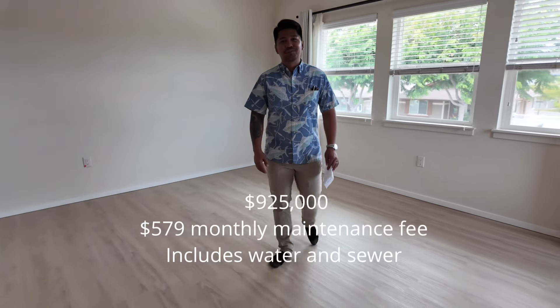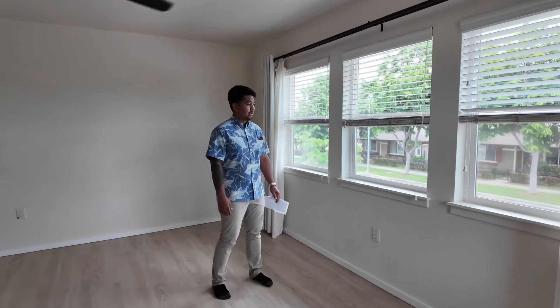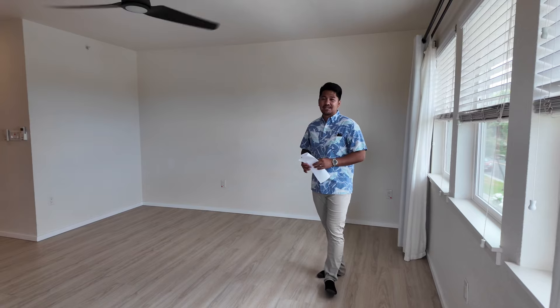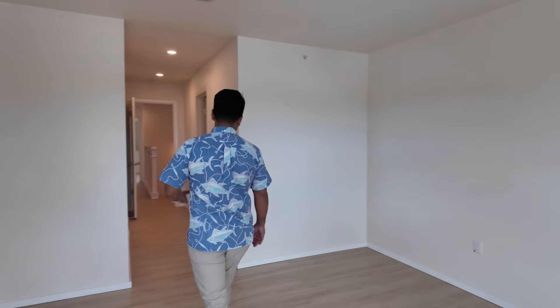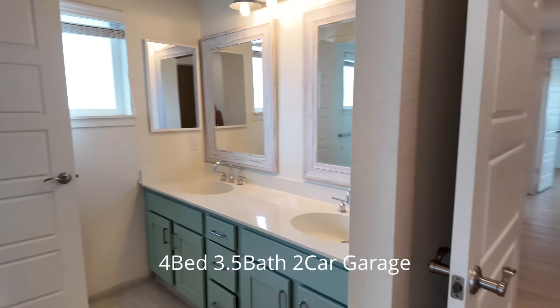This property is listed at $925,000 with a $579 monthly maintenance fee that includes water and sewer. Some flex homes average closer to $1 million, so this one at $925,000 is a great value — especially since the sellers are giving a $15,000 closing cost credit to help lower your interest rate or assist with closing costs. That's four bedrooms, three and a half bathrooms at 1,928 square feet.